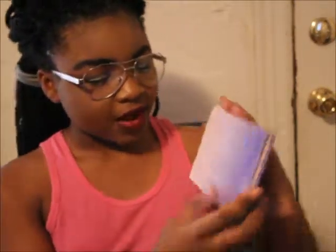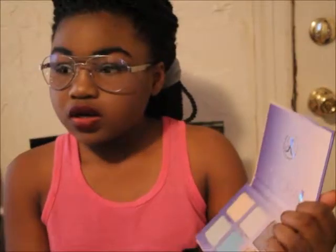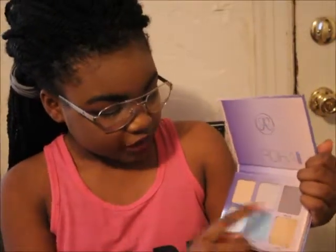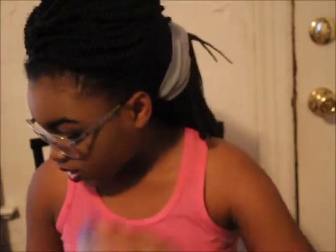The next thing I have is the Aurora Glow Kit by Anastasia Beverly Hills. It comes with six colors and it's a highlighter palette. This was regularly $40, on sale for $20 to $24. The shades are Eclipse, Luna, Spectra, Helia, Orion, and Lyra — they're all named after stars and things to do with the galaxy, that's why it's called the Glow Kit Aurora. I really love it and it's a great deal.